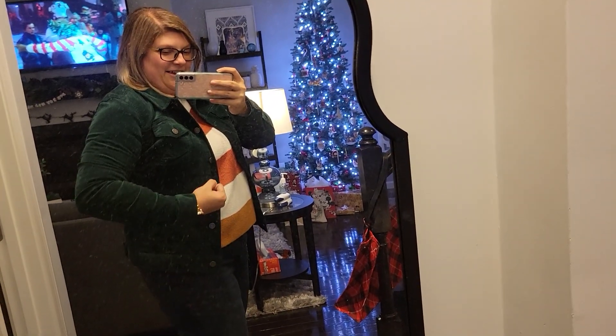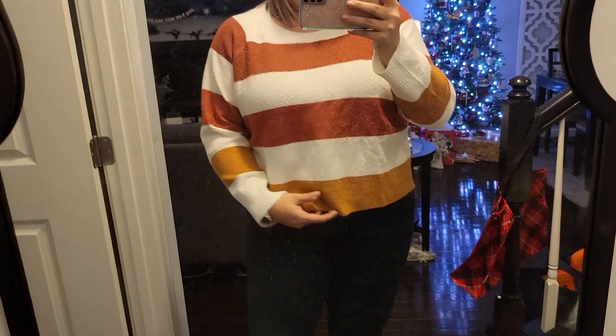Outfit number one: the striped sweater with the corduroy vest. The vest is way too small — I've got muscle arms basically, and there's a sweater underneath it too. I don't know if these were meant to go together. The sweater is kind of short, but I don't hate it. Let me take the jacket off and just look at the sweater by itself — it's a plain boxy sweater, probably more than I want to spend, but if I keep the whole box I'd wear it.